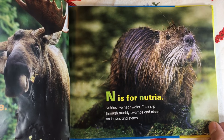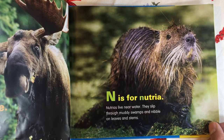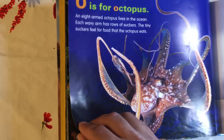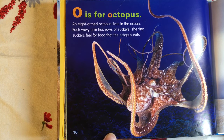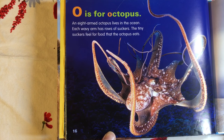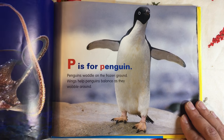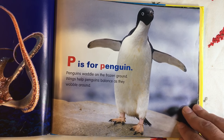N is for Nutria. Nutrias live near water. They slip through muddy swamps and nibble on leaves and stems. O is for Octopus. An eight-armed octopus lives in the ocean. Each wavy arm has rows of suckers. The tiny suckers feel for food that the octopus eats. P is for Penguin. Penguins waddle on the frozen ground. Wings help penguins balance as they wobble around.